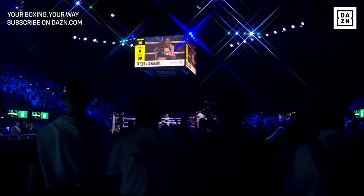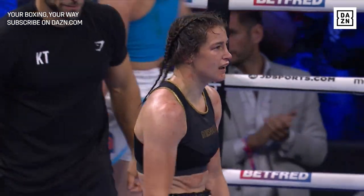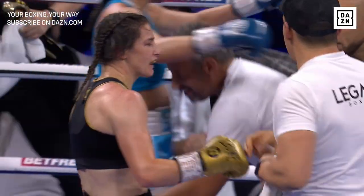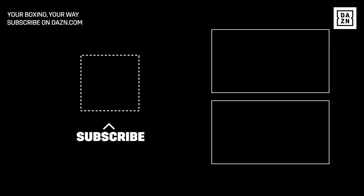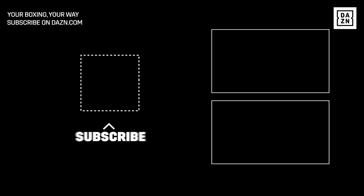An embrace at the end of ten rounds for Carvajal. She gave it everything she had, but not nearly enough in the presence of this woman, Katie Taylor.